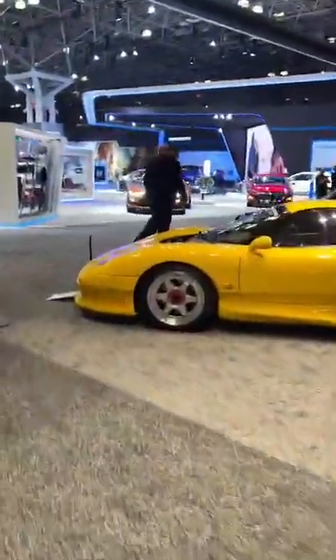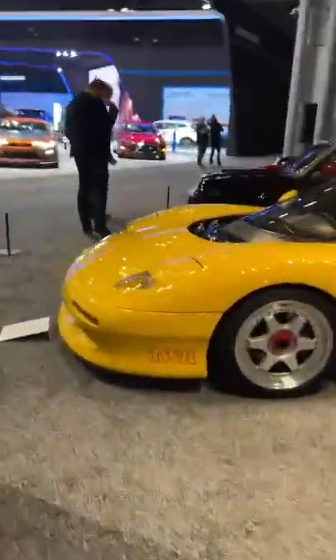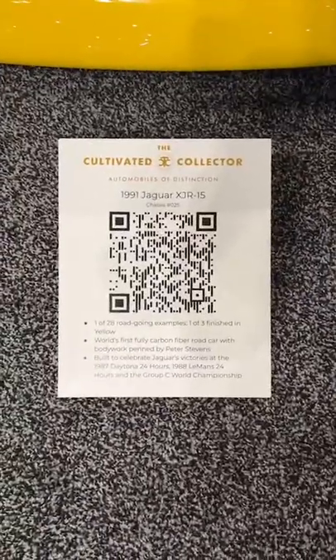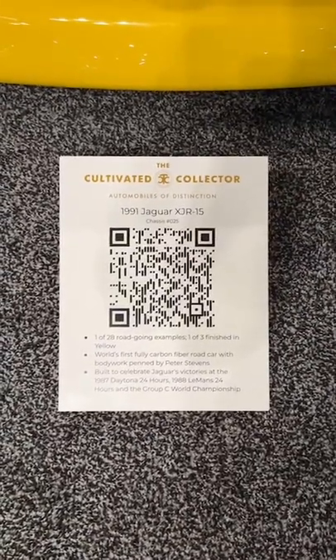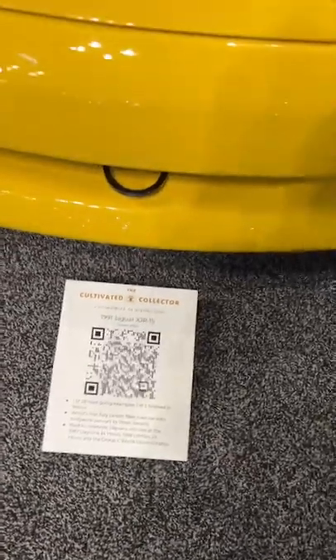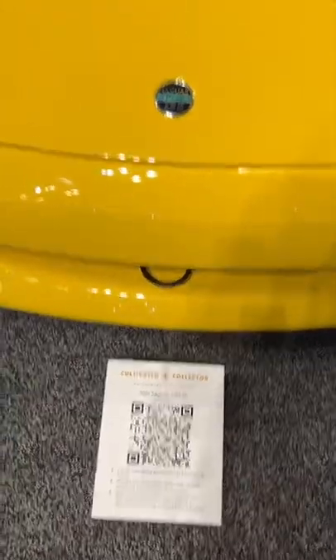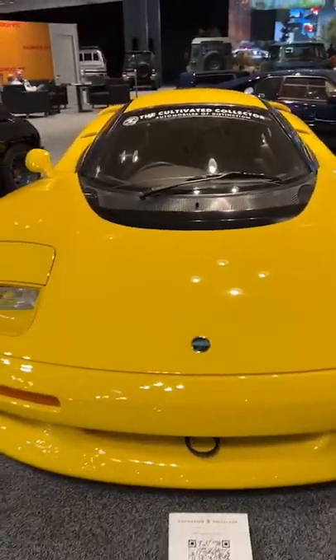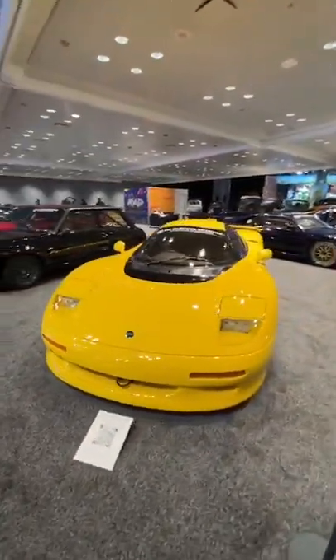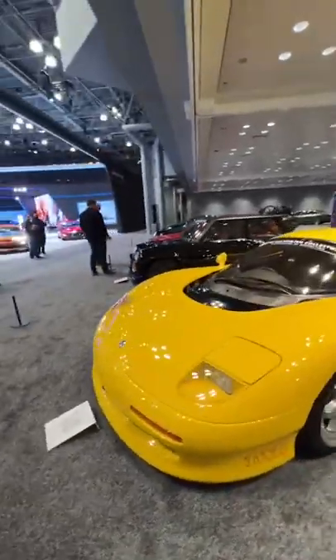XJR-15 from the Cultivated Collector — Automobiles of Distinction, 1991. One of 28 road-going examples, one of three finished in yellow. Fully carbon fiber road car. Look at this thing.